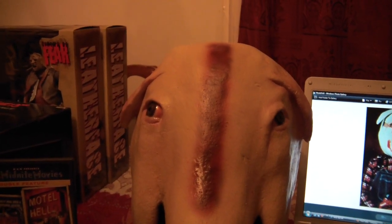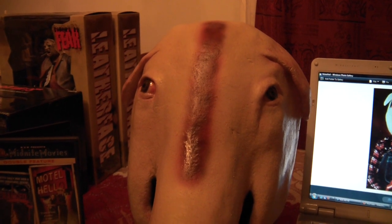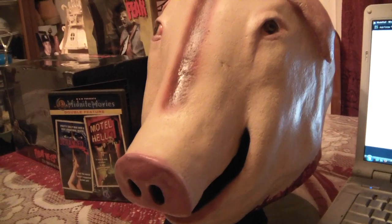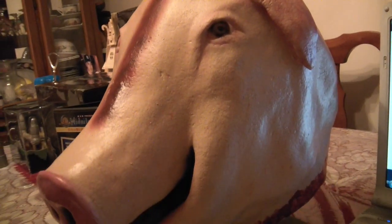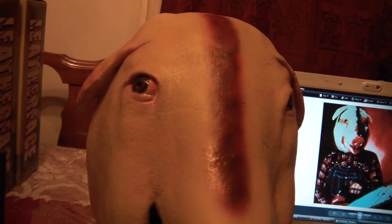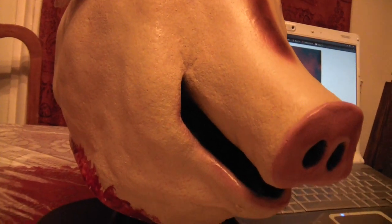What's up YouTube, it's HorrorFreakNY. I'm going to do a video here on my Motel Hell Pig Mask. He's from Darkside Studios. I've seen several people try to make this mask, and by far this is the best one that I've seen. As soon as I saw this guy's mask, I was like, you know what, I gotta commission this dude to make me one.